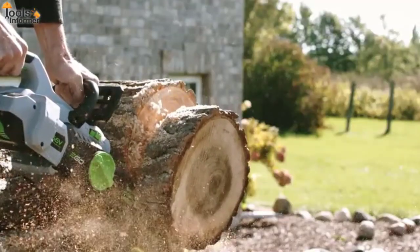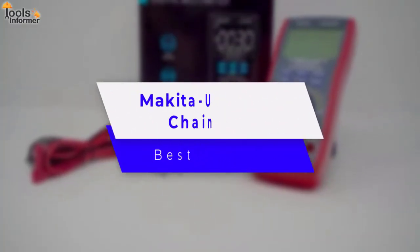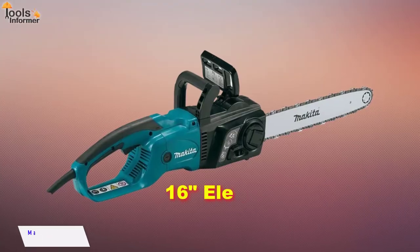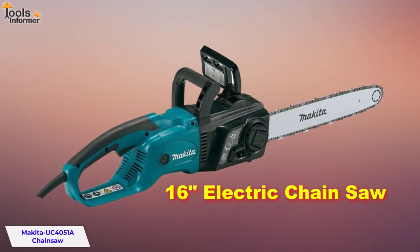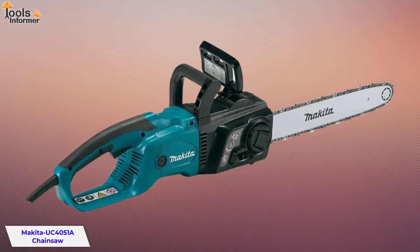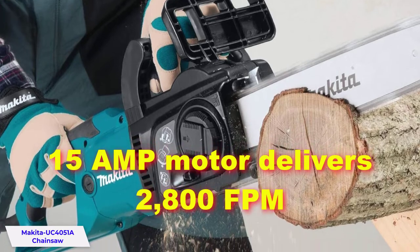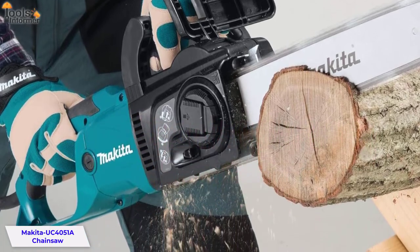Let's jump right into our top three picks. Makita UC4051A Chainsaw — Best Overall. The Makita 16-inch electric chainsaw is engineered for fast cutting, efficient operation, easy maintenance, and convenience. The powerful 15-amp motor delivers 2800 FPM for efficient cutting.